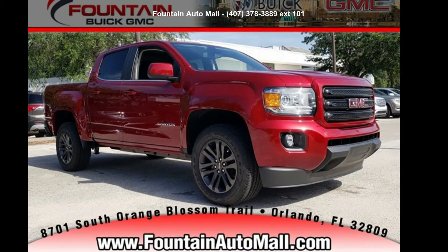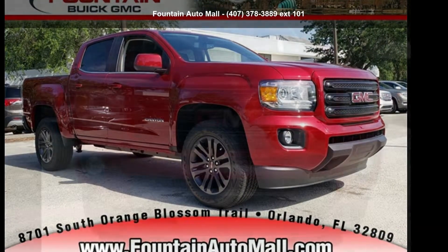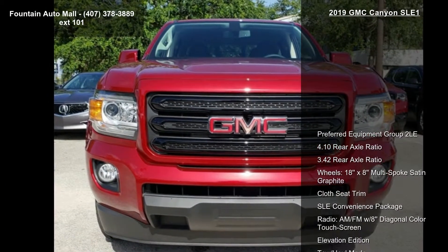Check out this GMC 2019 Canyon SLE 1. This may be the set of wheels you've been looking for.